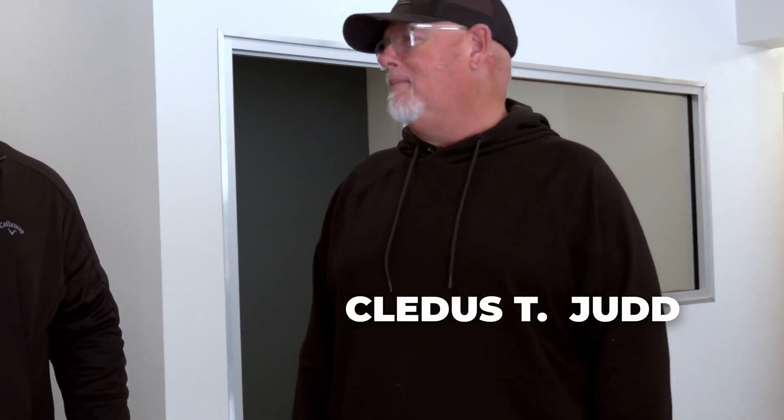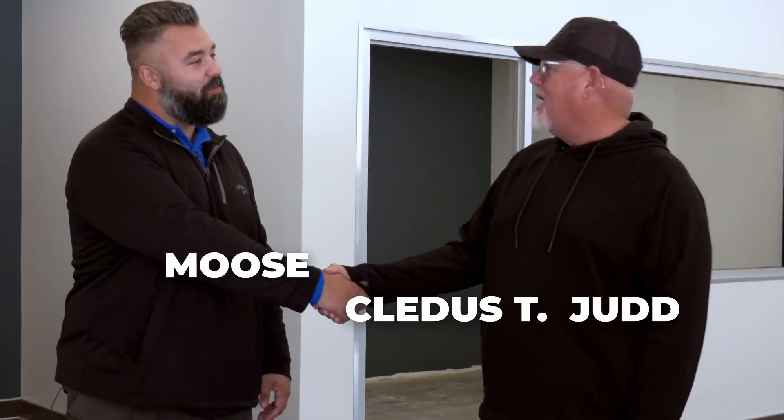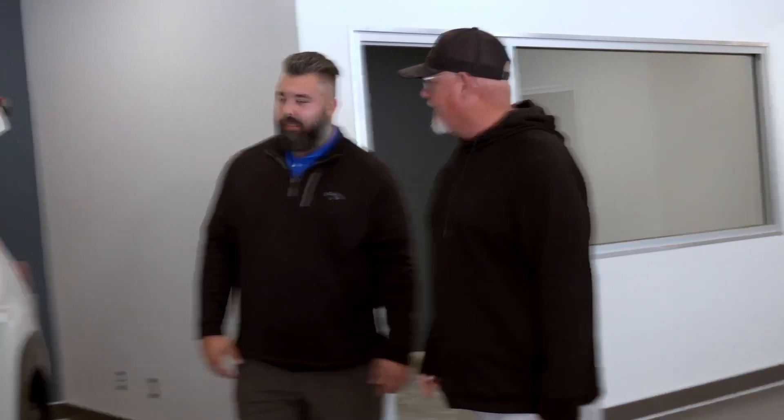Hey, what's up everybody? Cleves T. Judd down at Bill Cole Subaru. I got my man Moose right here with me. What's your real name? Justin. I like Moose better. Moose, tell us a little bit about this Subaru Wilderness right here.